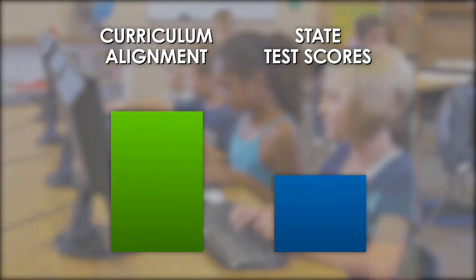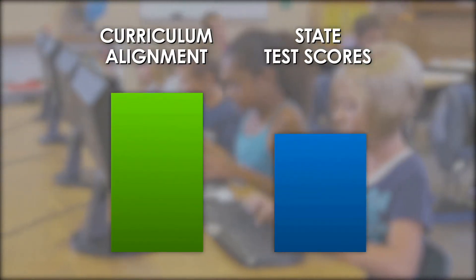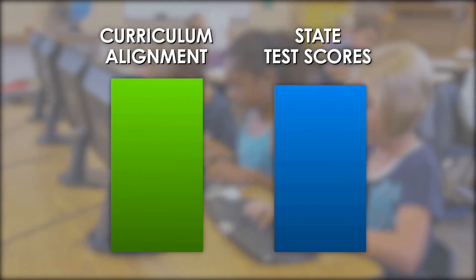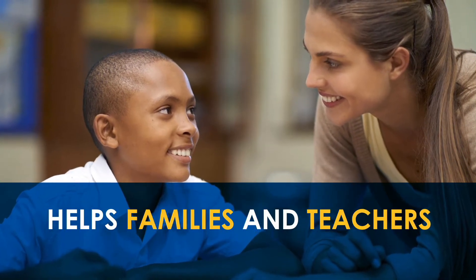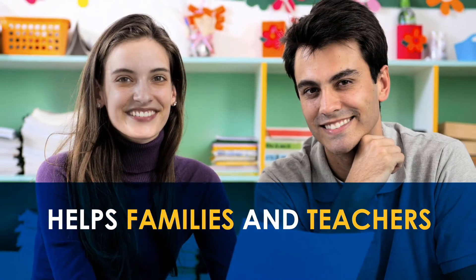The more aligned a school's curriculum and the more students learn, the higher state test scores are likely to be. While state assessments are just one of several ways student progress is measured, including local tests, classroom work, and report cards, they can help families and teachers understand where students are doing well and where they may need additional support.